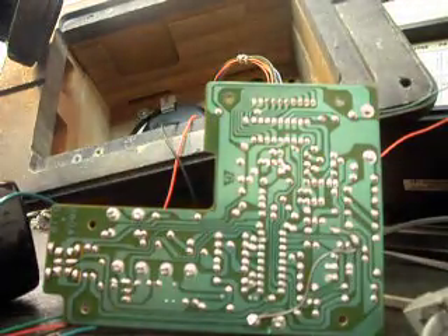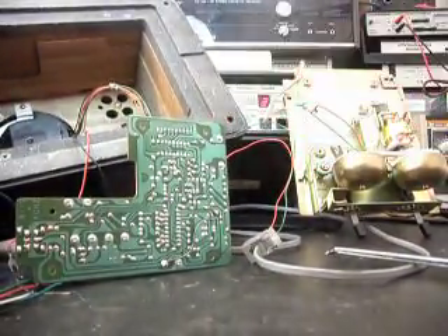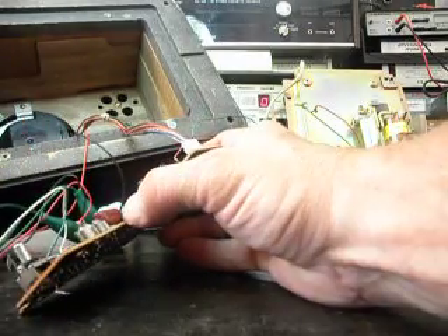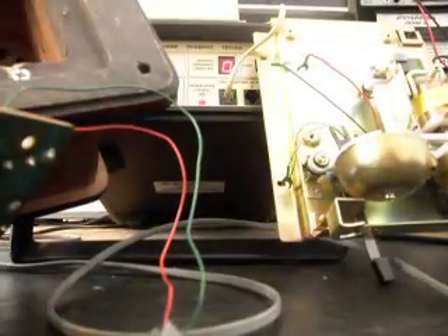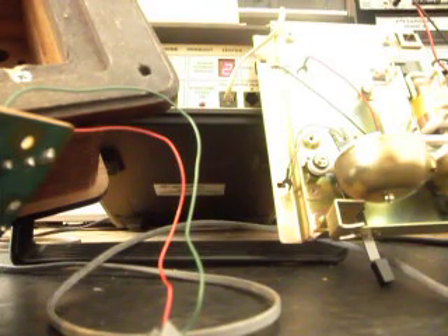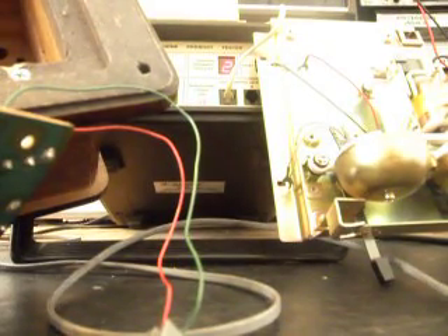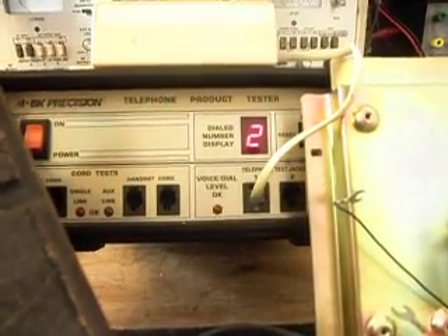Everything looks good. I'm going to plug the telephone in and give you some dial tone. I'm going to try to dial some numbers — going to about 6, come back to the 2, end in the 2. Now I'm going to transmit into the handset: 1, 2, 3, 4, 5, 6, incoming message test. Every time I transmit, that's 100% modulation when you see that red light on the analyzer.